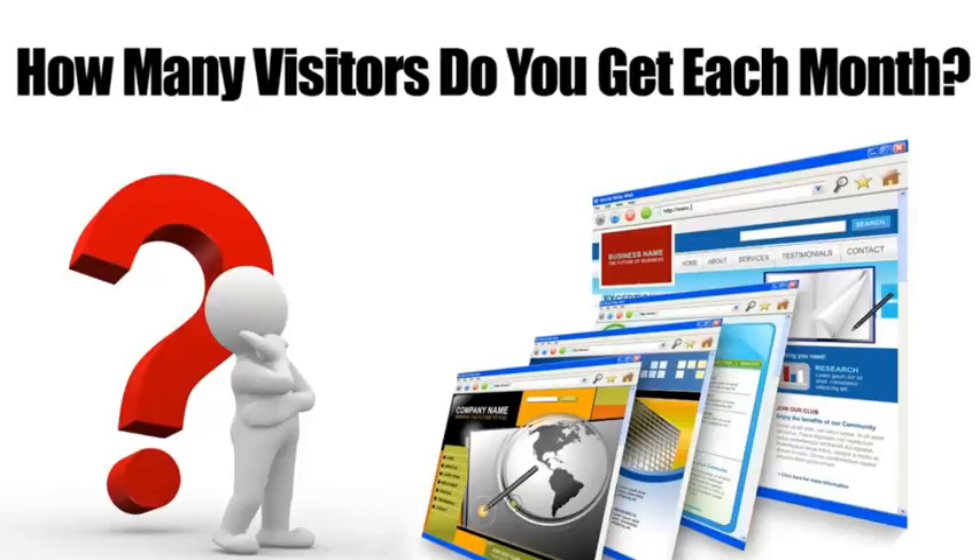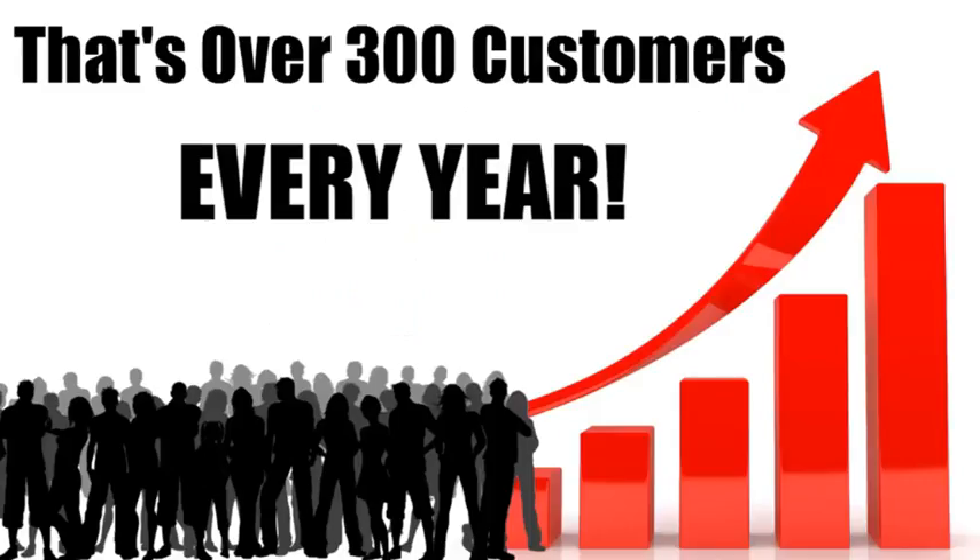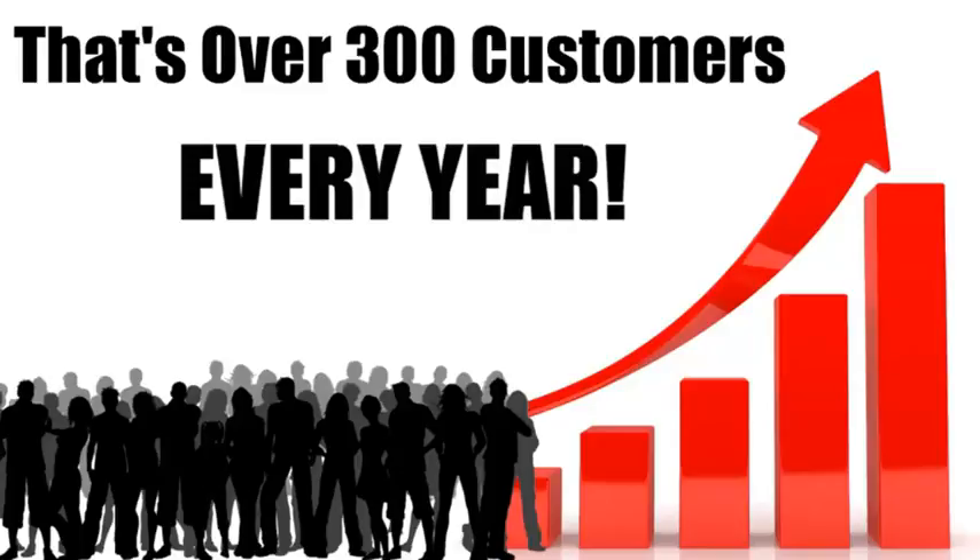If you were to increase the percentage of conversions by just five percent, that would mean another 25 customers every month — that's 300 extra customers each year. Multiply that number by the average profit you make on a customer and you'll see what I mean. This is huge.